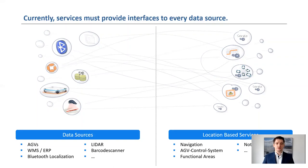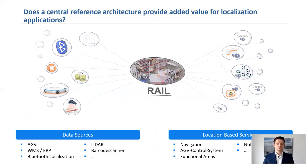Furthermore, an interface usually has to be programmed for a data exchange between two services. Thus, a provider of location-based services is not only required to develop the software, but also the hardware for localization.